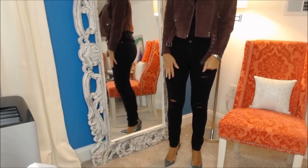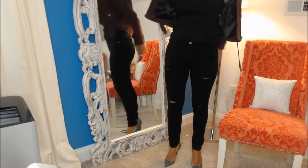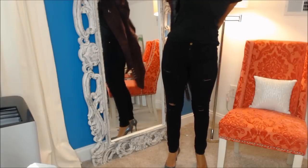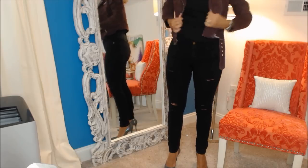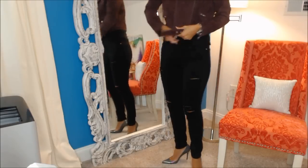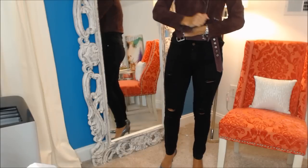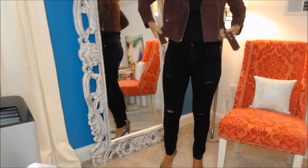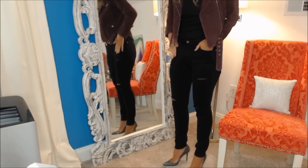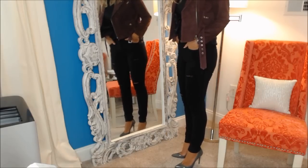I've got on my Frame Le Skinny jeans — I haven't worn these in so long. They have rips but they're not as extreme as some others. I've also got on my Vince little boy tee with cap sleeves — one of my favorite t-shirts. I wear a medium in this. Then the shoes I have on — I wanted something a little different, not just black — so I've got my Stuart Weitzman Leda Nouveau pumps. They've got a little bit of iridescent to them.